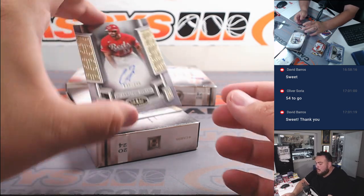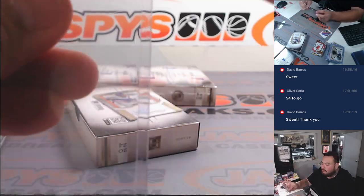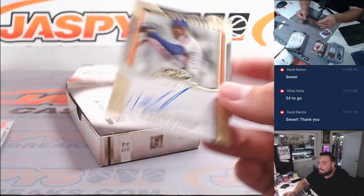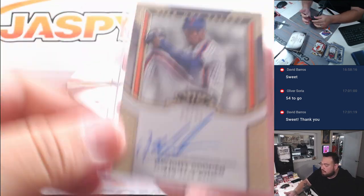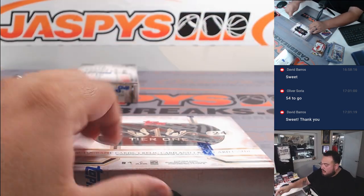We got an Elly De La Cruz strand for the Reds to 249 going to Joe, and Dwight Gooden for the Mets to 99 — going to Jesse. Down to two more boxes — let's see if we can end it with a bang.